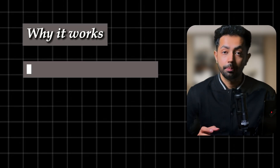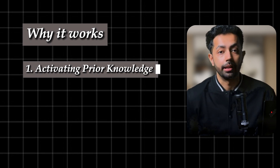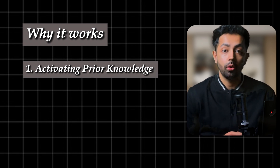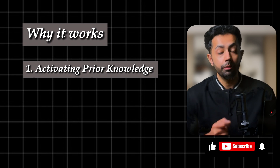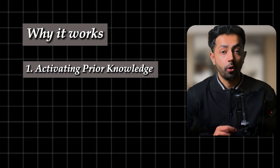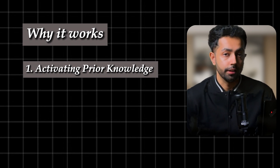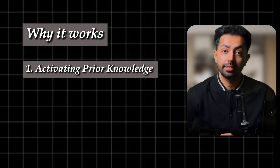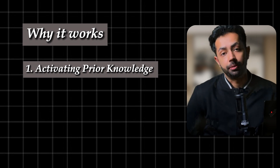Now here is why it works. When you skim through material beforehand, you are essentially warming up your brain. You are reminding yourself of what you already know and creating mental hooks for new information to latch on to. Skimming helps you build on top of that foundation.